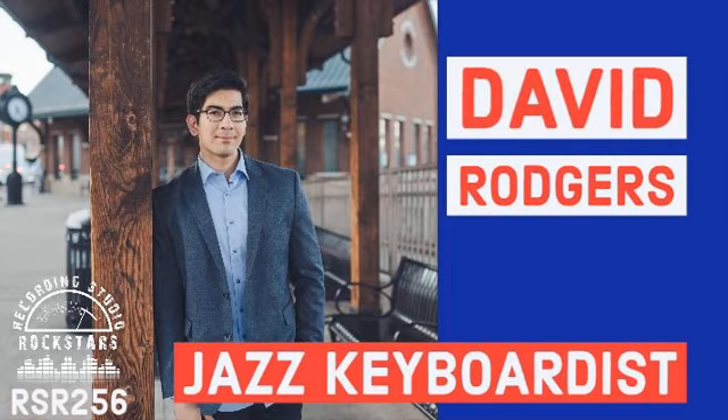David, are you ready to rock? I sure am, man. Thanks for having me. It's awesome to have you here. Yeah, this is a pleasure for me too — familiar stomping grounds. We've been here for, I don't know how many hours — probably days, probably weeks at this point.